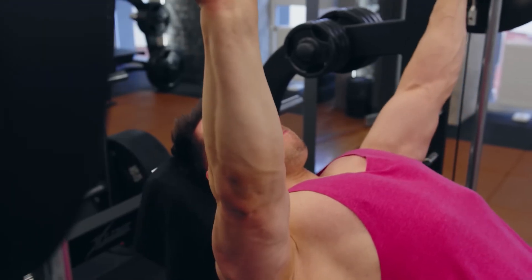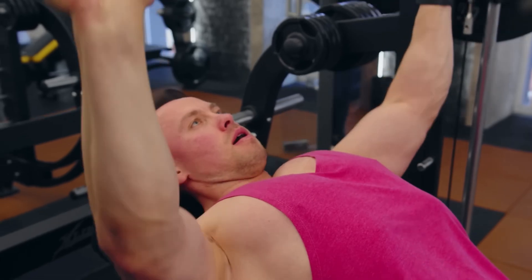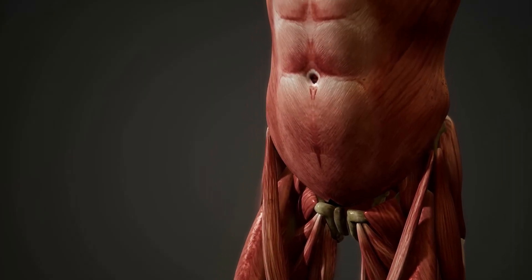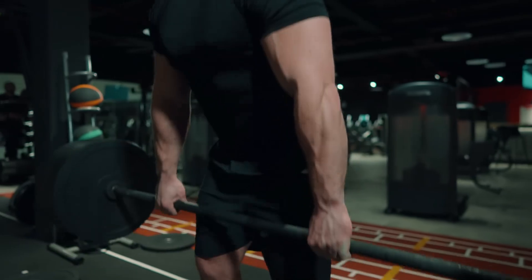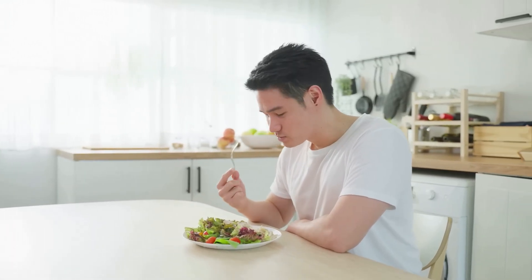In simple terms, athletes' bodies prefer converting incoming carbohydrates from food into glycogen and directing them to muscles rather than storing them as fat reserves. Regular muscle training gradually increases metabolism, requires a significant increase in caloric intake, and prompts athletes to eat more.